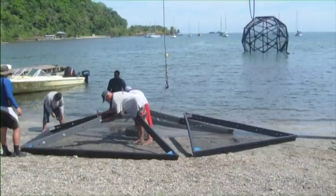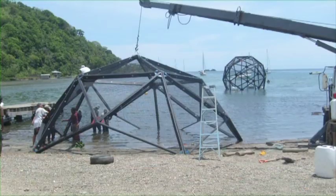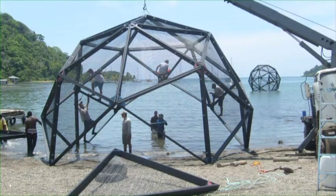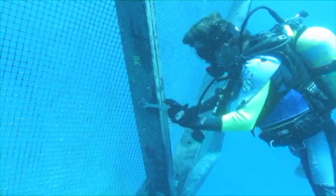The Aquapod is constructed of individual triangular net panels fastened together in a strong geodesic shape. Most panels are made of fiberglass-reinforced recycled high-density plastic extrusions and marine-grade welded steel wire netting.